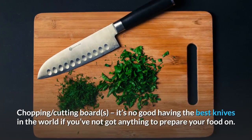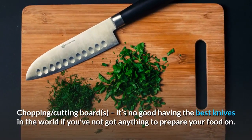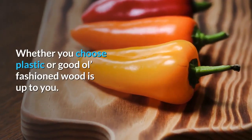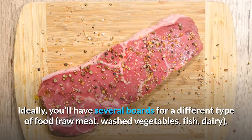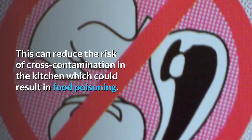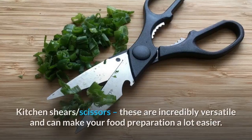Chopping and cutting boards: it's no good having the best knives in the world if you've got nothing to prepare your food on. Whether you choose plastic or good old-fashioned wood is up to you. Ideally you'll have several boards for different types of food — raw meat, washed vegetables, fish, dairy — as this can reduce the risk of cross-contamination in the kitchen, which could result in food poisoning.